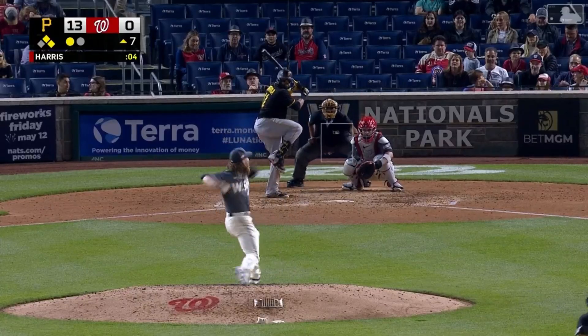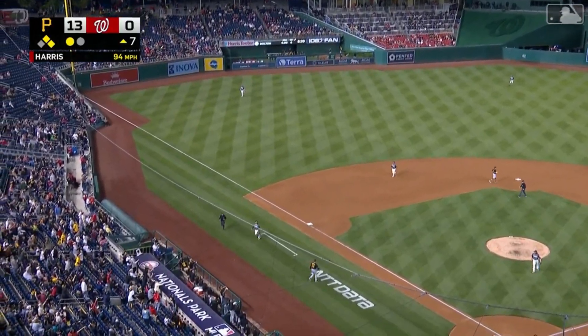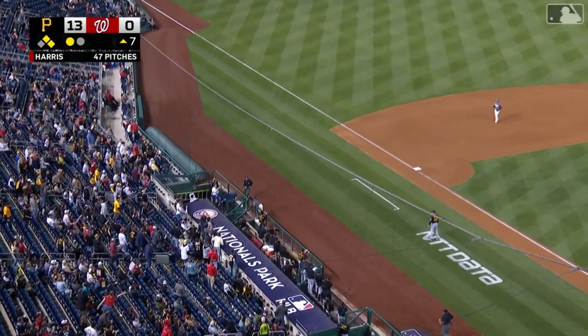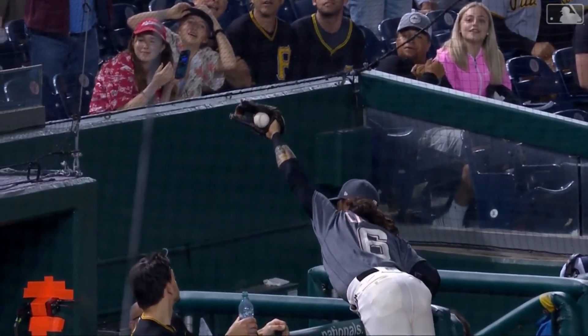Still no hits for the Rays. Carlos Santana first pitch swinging, pops it up left side — Chavis right at the dugout railing, that's a nice play and he held on. He stayed on his feet, gets it on the heel and stays up.